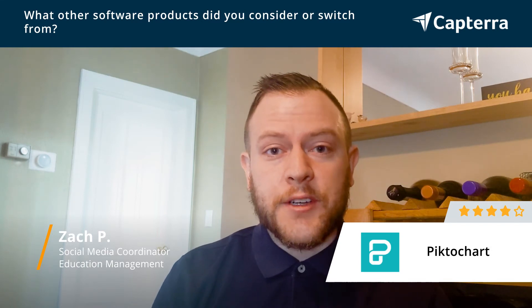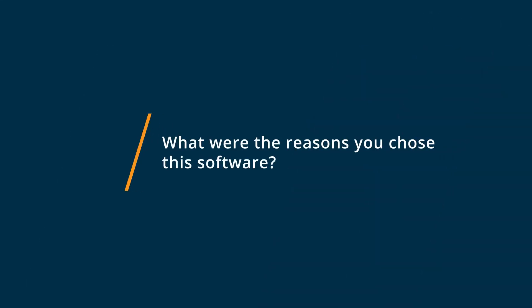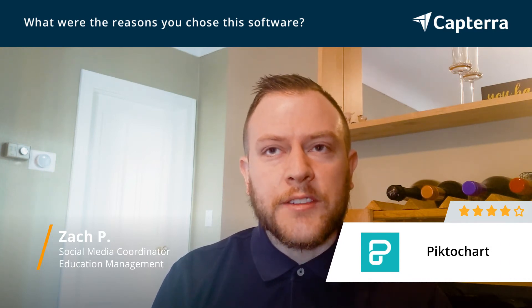I would highly recommend PictoChart if you consider yourself somebody that has a bit of a style for graphic design but maybe not the technical experience. The reason I chose PictoChart was that it was very affordable for the monthly subscription, they also offered much more affordable annual plans, and the user interface was very friendly and quick to learn.